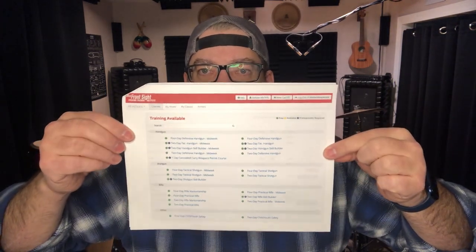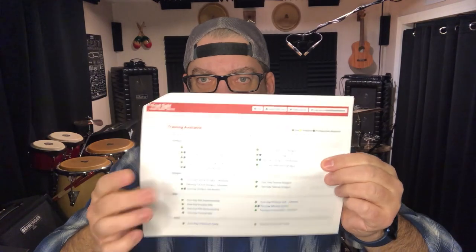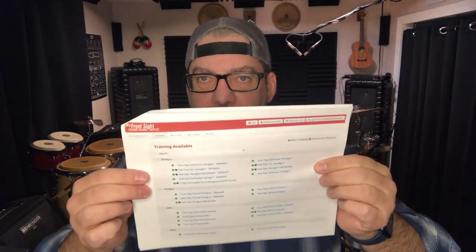I confirmed by logging in myself that you can actually get to all of those classes. When logged in, I can see all the training available — two and four-day handgun courses, tactical and practical and beginner options, shotgun, rifle, and some youth content. This is all available right now. You can log into myfrontsite.com and sign up for any of these classes. But what's the cost?